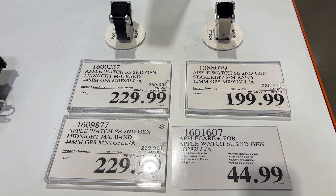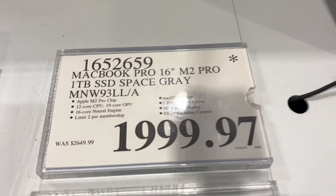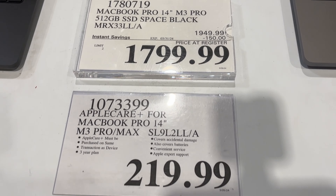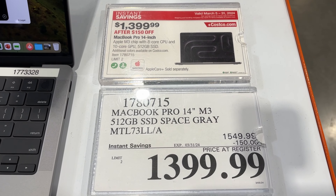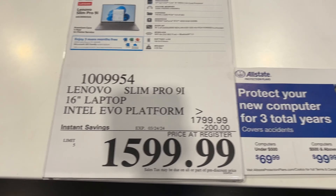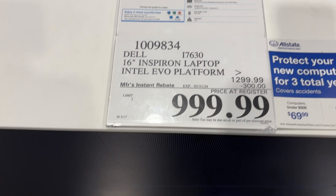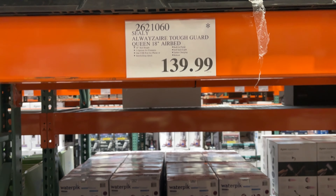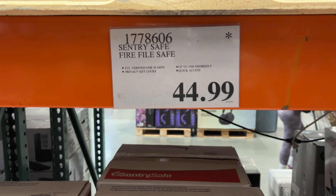I noticed that when Costco sells headphones or headsets for Apple products or Beats, they include AppleCare — wish they did that with others. For non-Apple laptops, the prices are really good. The gaming laptop is $800, there's a Lenovo running Windows 11, and another gaming laptop at $1,000 for a 16.1-inch screen. There's also a sink on sale that looks great, with 20% off, and a humidity fan for the bathroom that looks really sleek.